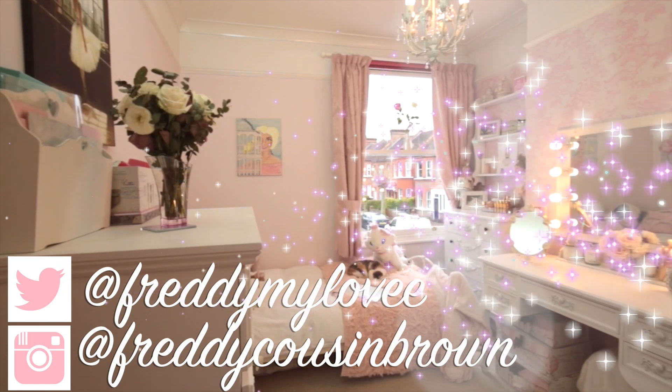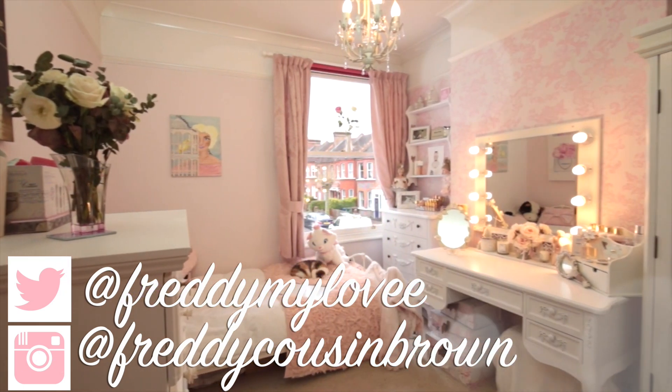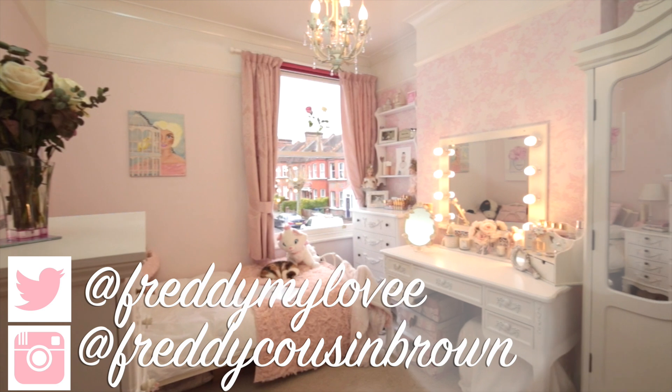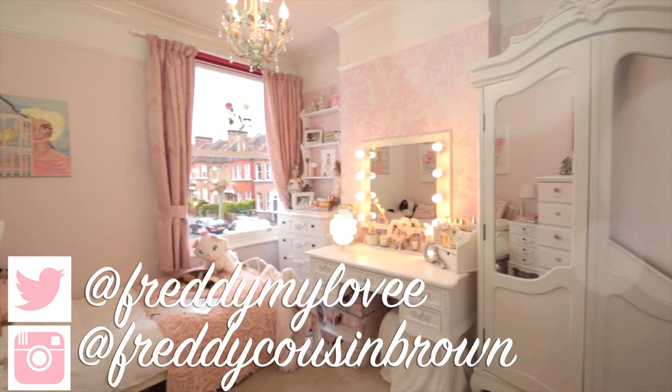Hi everyone and welcome back to my channel. So as promised, to celebrate reaching 300,000 subscribers, I'm finally doing my most requested video, a room tour. So I hope you guys enjoy it.